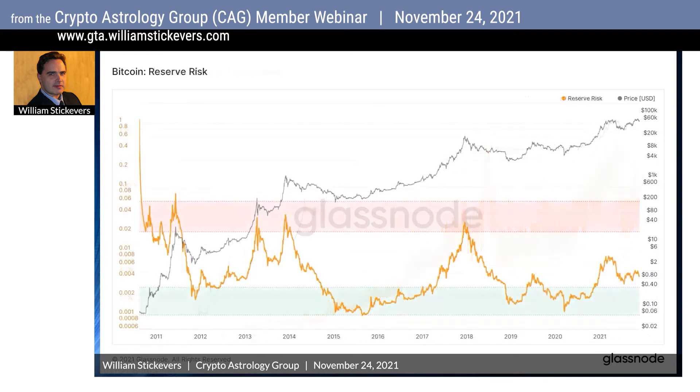When we look at the Bitcoin reserve risk on Glassnode, which is an indicator derived by dividing Bitcoin's price by the so-called hodl bank — the hodl bank being a measure of the opportunity cost of holding Bitcoin rather than selling it over the lifetime of the Bitcoin network — the lifetime of the Bitcoin network is 11.26 years at present.